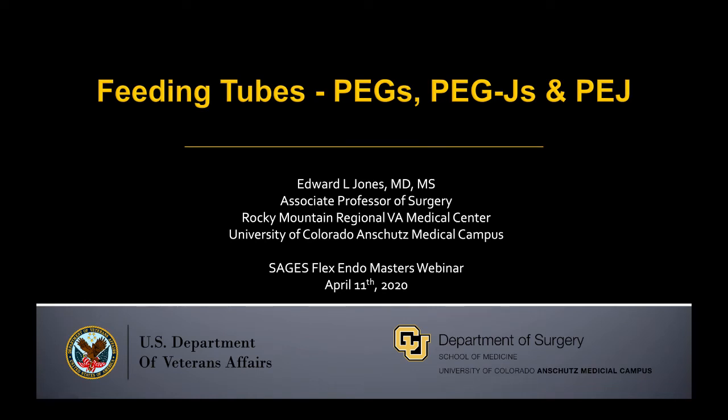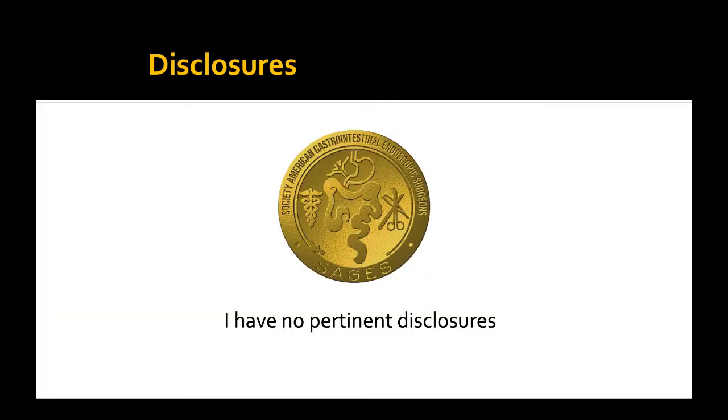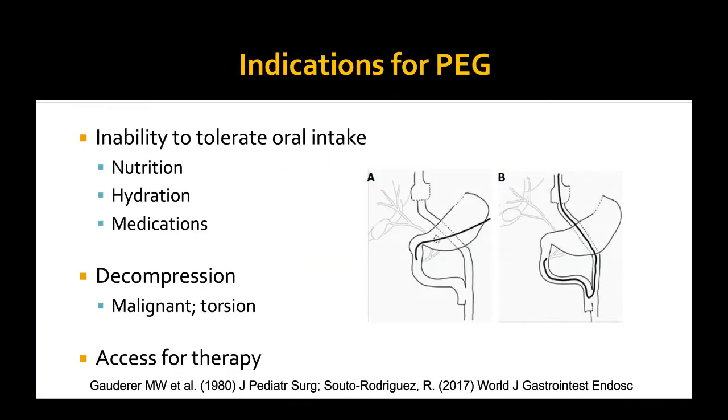Good afternoon. My name is Eddie Jones. I'm the director of endoscopy at the Rocky Mountain Regional VA as well as an associate professor of surgery at the University of Colorado. I'd like to thank SAGES and the Flexendo Committee for the opportunity to present today. I'll be talking about feeding tubes — from PEGs to GJs and to percutaneous Js — answering some questions and telling you how I like to do it, as well as the common indications, risks, and comments. I have no disclosures.